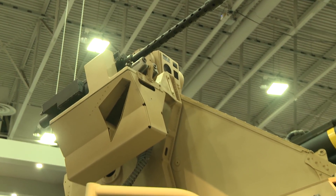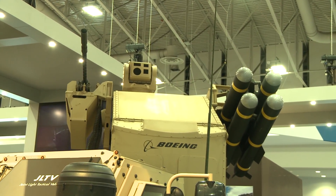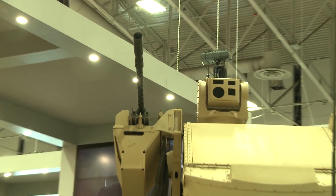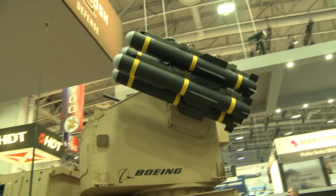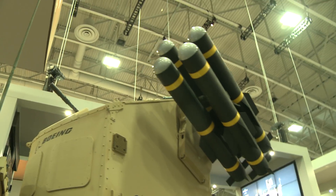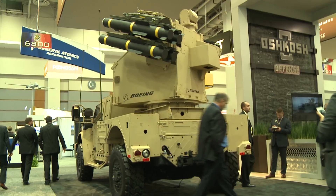So talk about the three things on here. There's the sensors to actually find the target, then there's the gun, and then there's the missile system. Exactly. So what we see back here, you've got a standard machine gun system on it. You've got a sensor package to find the target, lock on the target, and so forth. And then this one has got the Longbow Hellfire missile system attached to it, which could be changed out with different missiles.